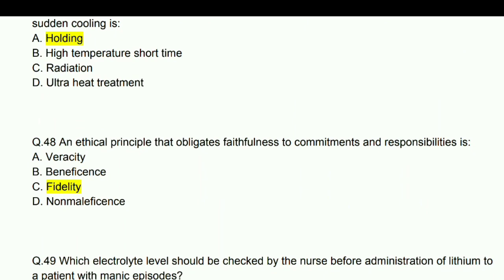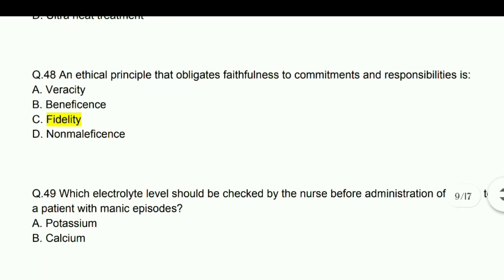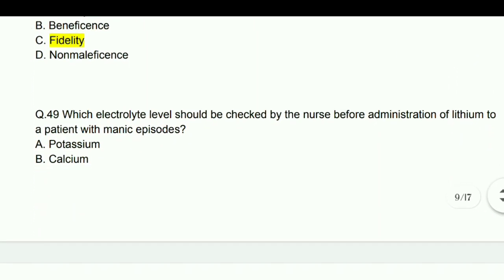An ethical principle that obligates faithfulness to commitments and responsibilities is fidelity.